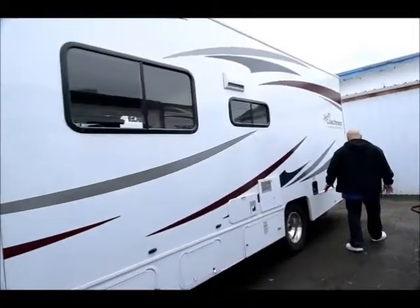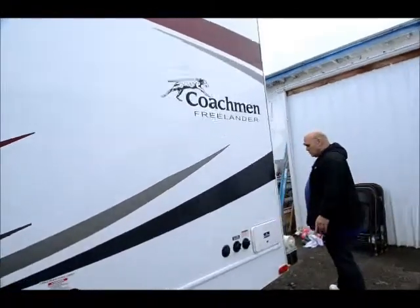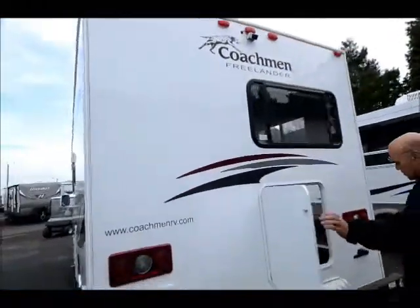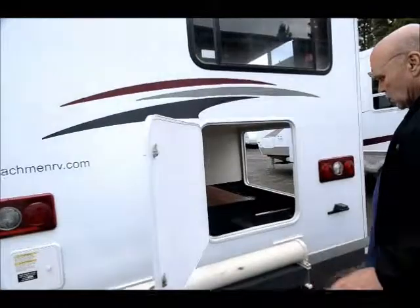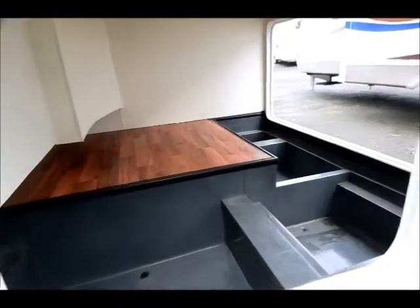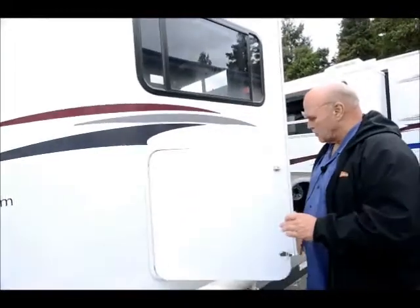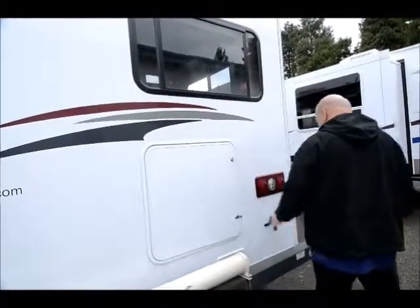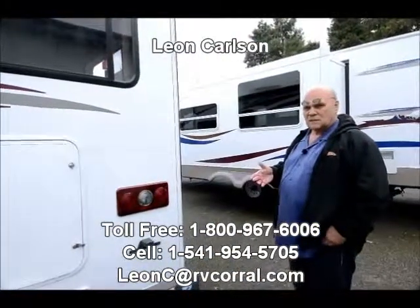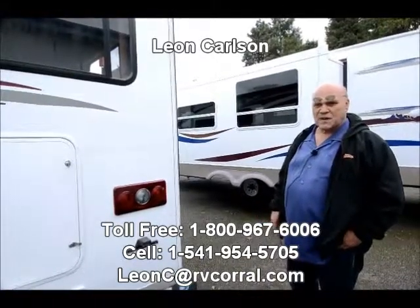Coming around here, it's equipped with a backup camera, and this is the big storage bin in the back. It used to be that a 23-footer had no outside storage, but now they have phenomenal outside storage — sometimes a 23-footer will have more storage than a 30-footer. Once again, I'm Leon Carlson. For any information on this, just call me direct on my cell at 541-954-5705. Thank you.